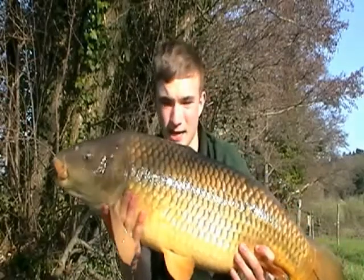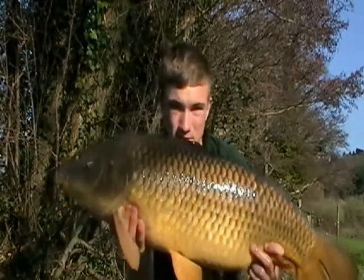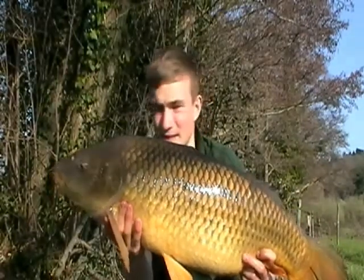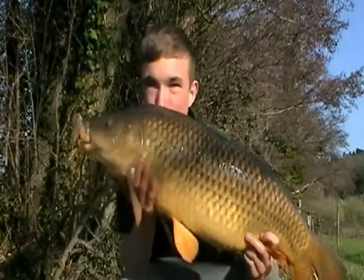I've just had this belting take on the hinged stiff rig — this 24-12 common. What a lovely day session, what a lovely fish. It's the end of what's been a cracking day session with two fish of 20-plus, so brilliant. Just packing up now, getting on for five — I need to be at the gates by six so Dad can pick me up. I should be back down here tomorrow night, hopefully more fish to follow. Please subscribe and keep watching. Nice one, see you later guys.